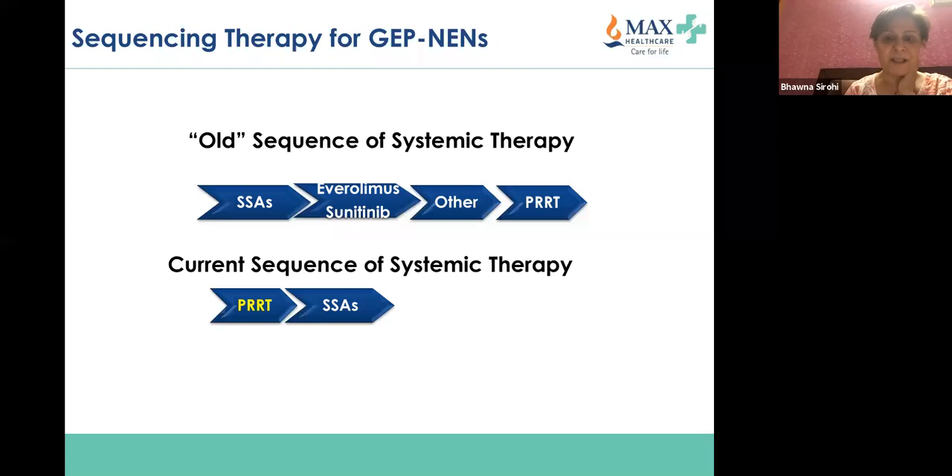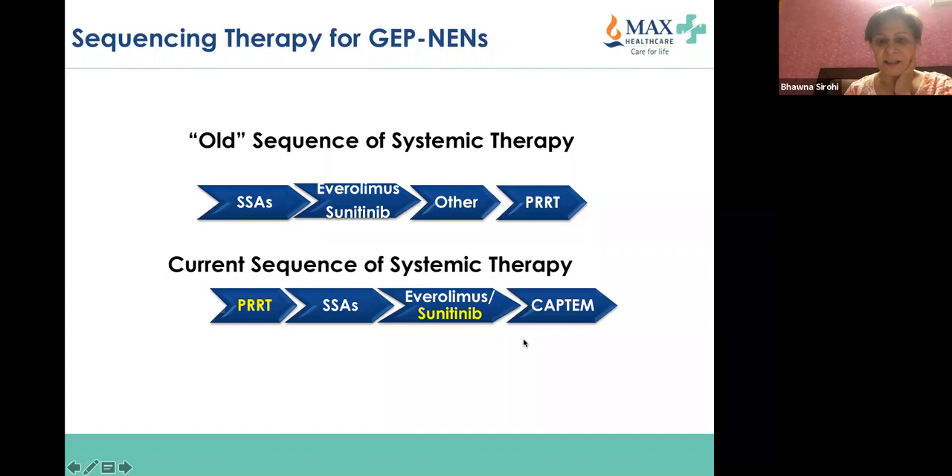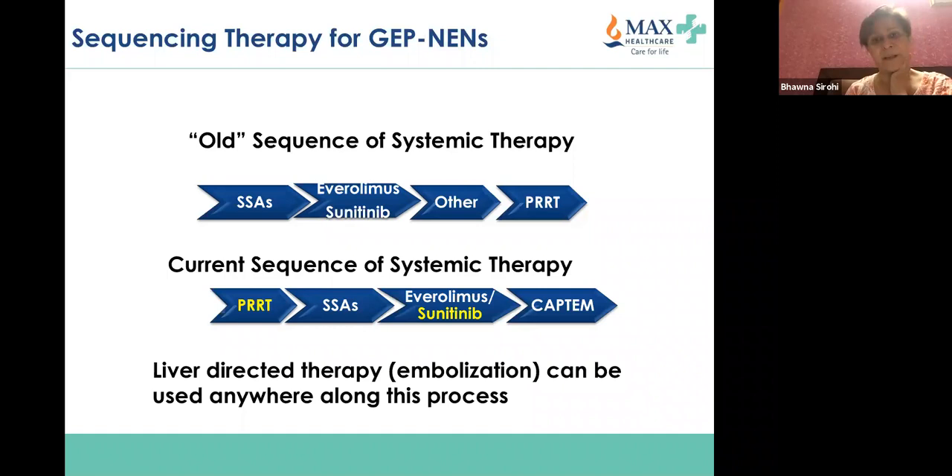Other options include everolimus, sunitinib, and capecitabine-temozolomide for patients with low or intermediate grade gastroenteropancreatic NEPs. Liver-directed treatment or embolization can be used at any point during this process, but right at the beginning, very importantly, identify if a patient needs liver-directed therapy or is a candidate for liver transplantation.